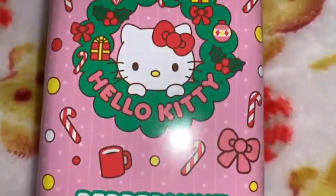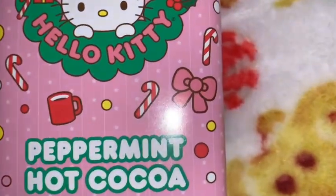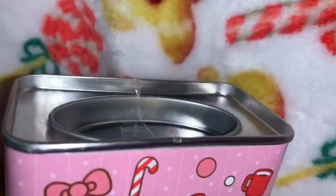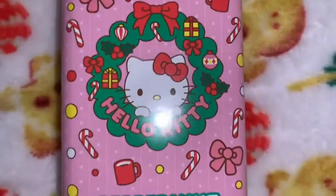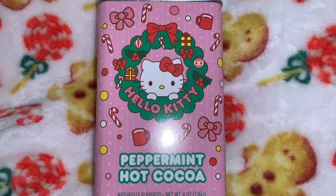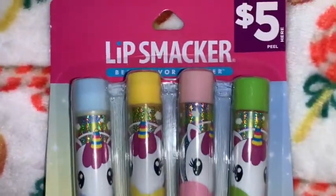I got this really cute little tin of peppermint hot cocoa and the packaging has Hello Kitty on it. It has a bubblegum pink background with Hello Kitty and a little Christmas wreath with bows. It's like an old-timey tin — it reminds me of the old-timey Nestle Quik tins. I love the background with the hot cocoa, candy canes, and little bows.